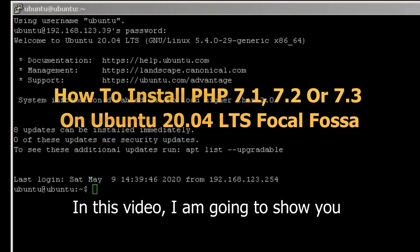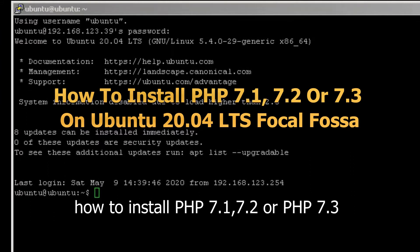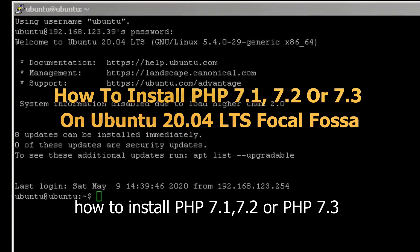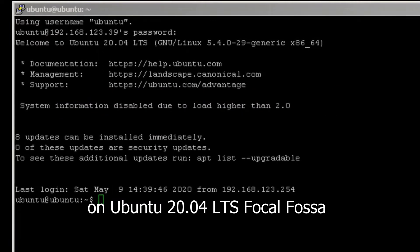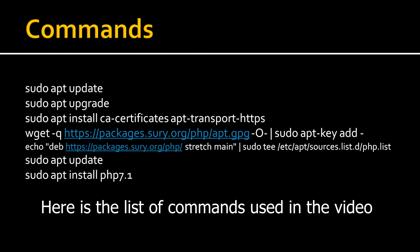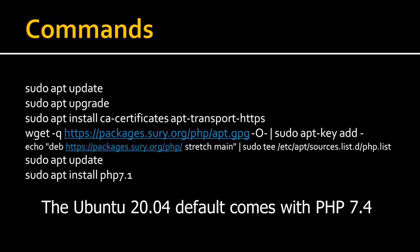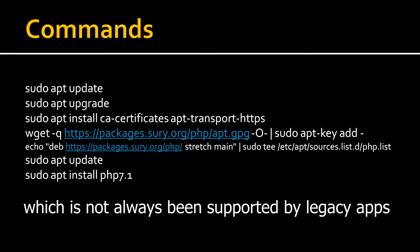In this video, I'm going to show you how to install PHP 7.1, 7.2, or PHP 7.3 on Ubuntu 20.04 LTS Focal Fossa. Here is a list of commands used in the video. The Ubuntu 20.04 default comes with PHP 7.4, which is not always being supported by legacy applications.